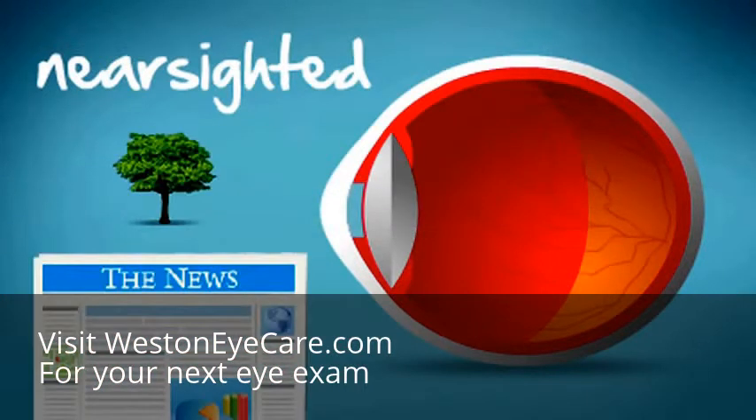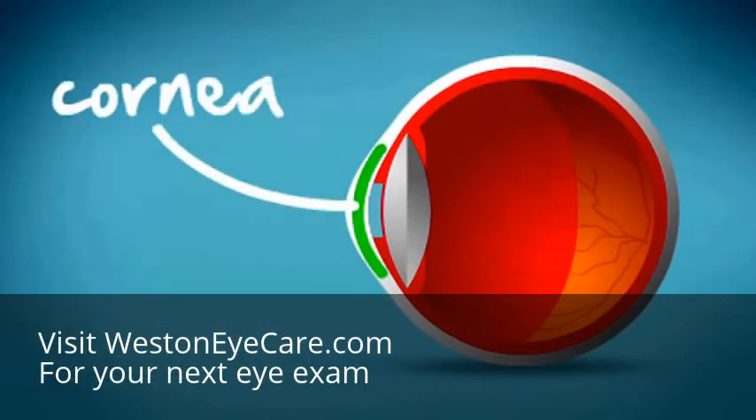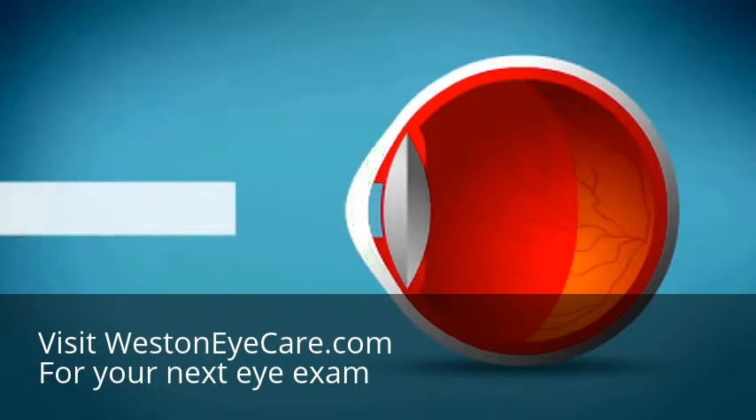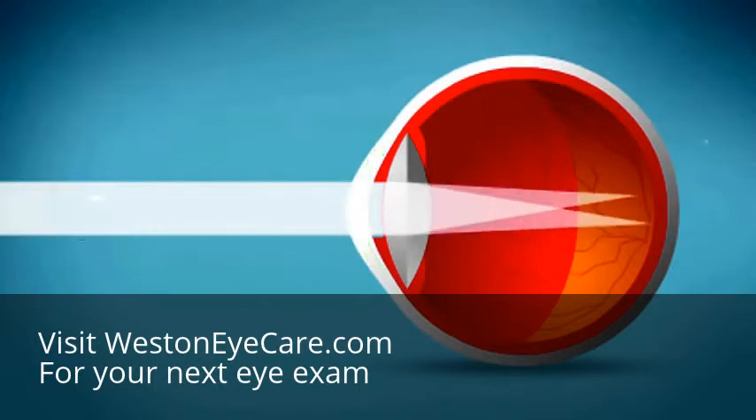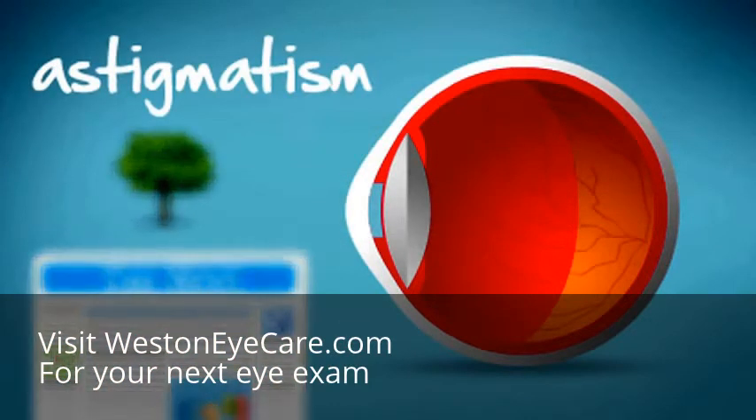This means you are nearsighted and objects appear blurred in the distance. Many eyes also have an irregularly shaped cornea, which is the clear part of the eye's surface. When this happens, light rays can have several different points of focus. This is called astigmatism, which also causes blurry vision.